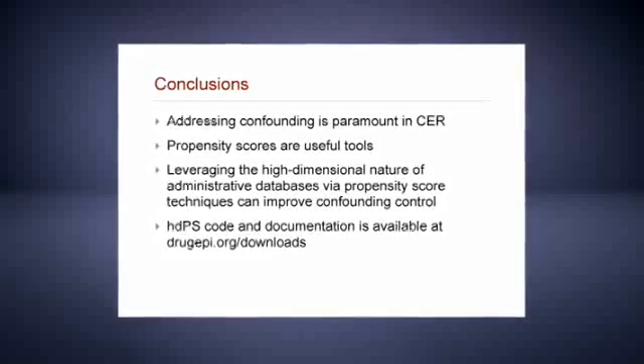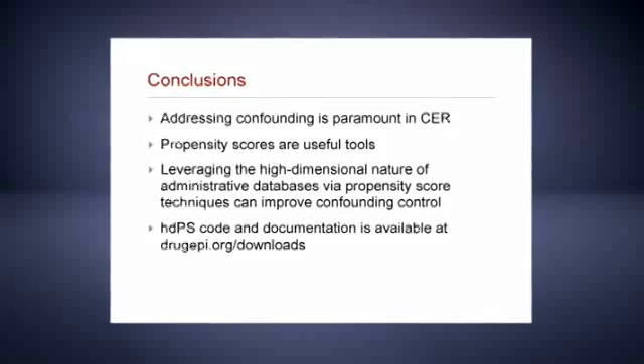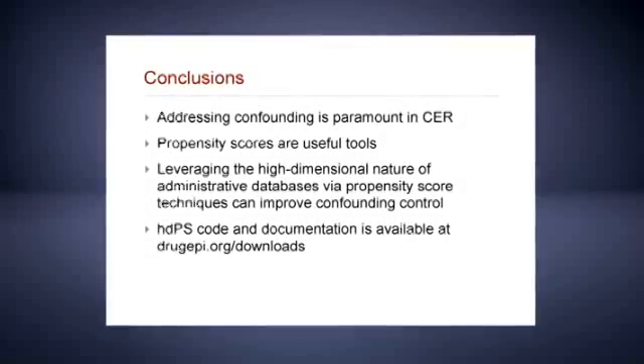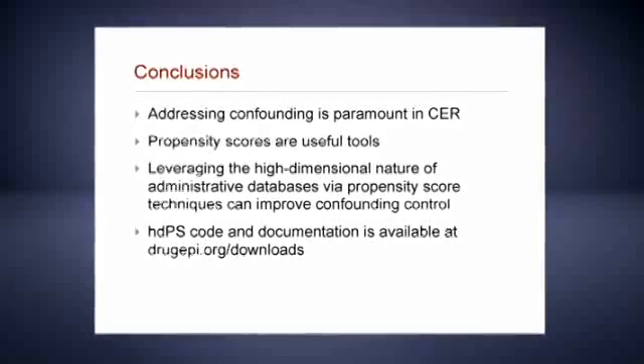But since confounding is so important in observational research and in particular in comparative effectiveness research, the use of propensity scores as its vehicle to allow us to begin incorporating all of these variables and proxies for all these variables, I think, does get us closer to that RCT ideal in observational data.